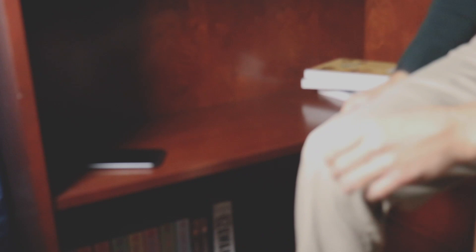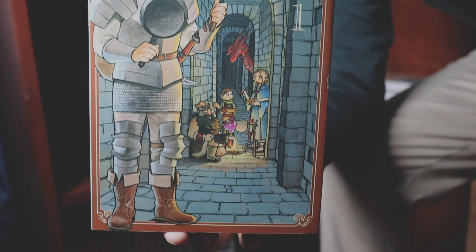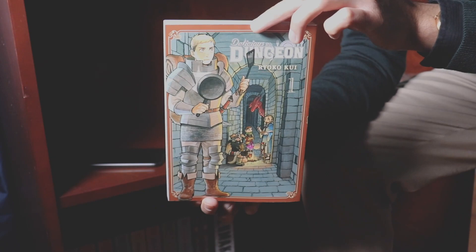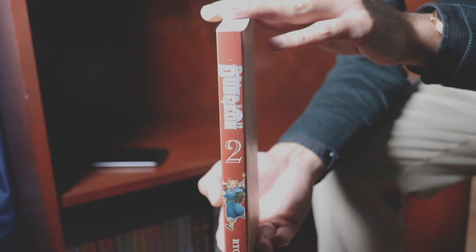Coming up next is actually an interesting series. This one I picked up off a recommendation from a fellow MangaTuber, Simply G, and this is Delicious in the Dungeon. Delicious in the Dungeon is a comedy food adventure manga, and by the way, the covers are absolutely brilliant. This is volume one — it is a Yen Press publication. There's really not much else I can say on this series other than the fact that I eagerly await to pick more up. This is volume two, also a Yen Press publication. It was recommended to me by Simply G and the folks over on Reddit, so thank you to both of those parties.